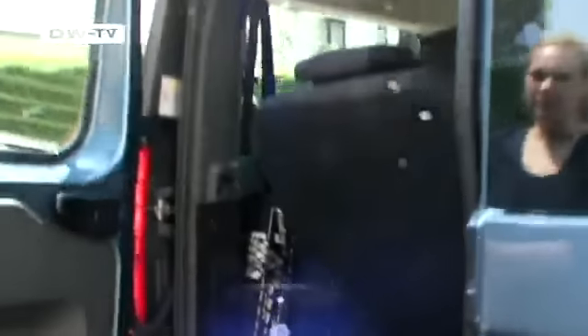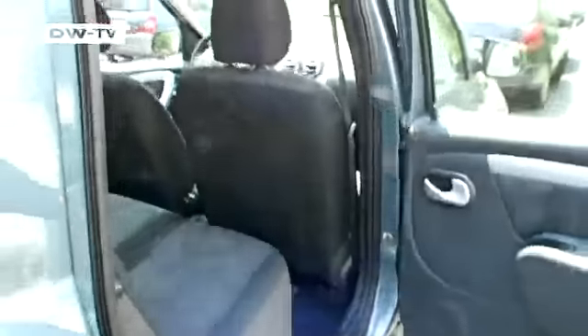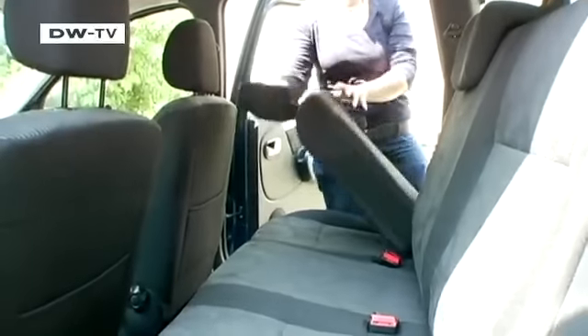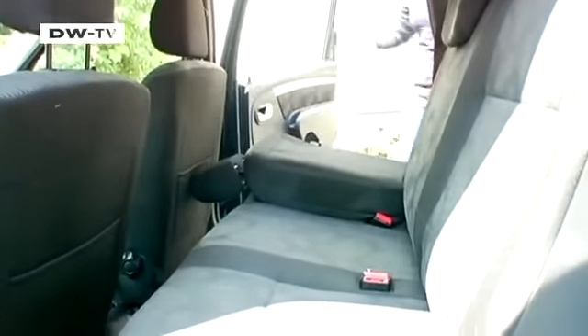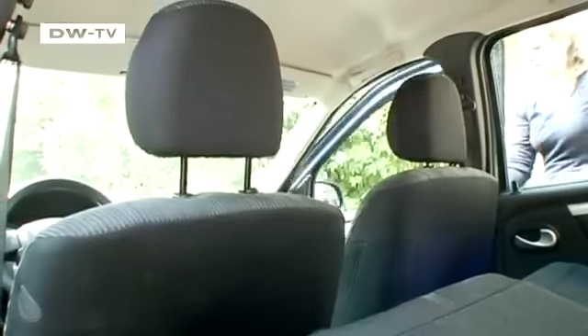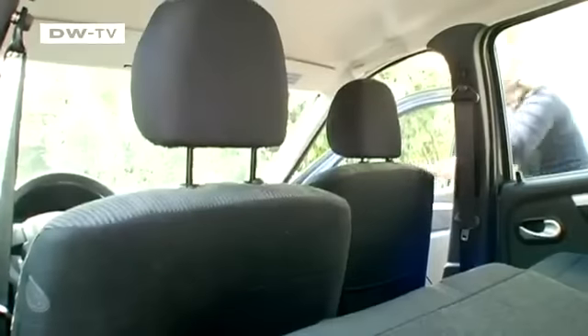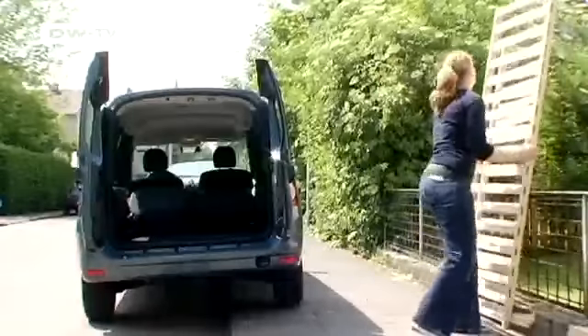The Dacia scores points when it comes to transporting cargo. Folding down the 6th and 7th seats is child's play, and the 60-40 split folding rear bench folds down easily. Even as a 7-seater, the MCV still offers at least 198 liters of cargo capacity. With the back seats all folded down, a whopping 2,350 liters is possible, and with the passenger seat pushed forward, you can even fit a 2-meter-long mattress support into the car.